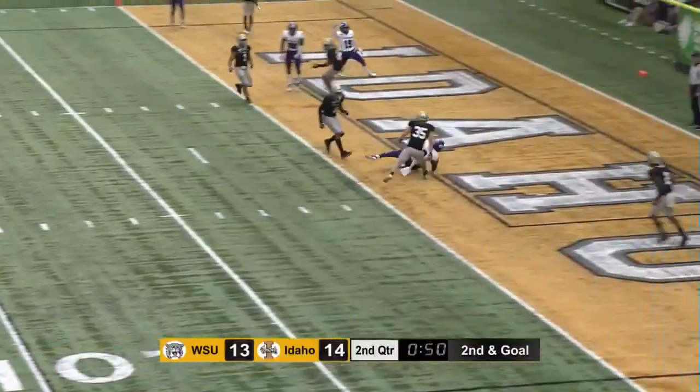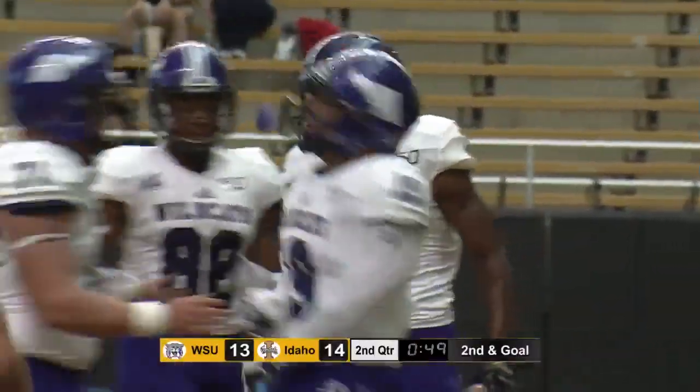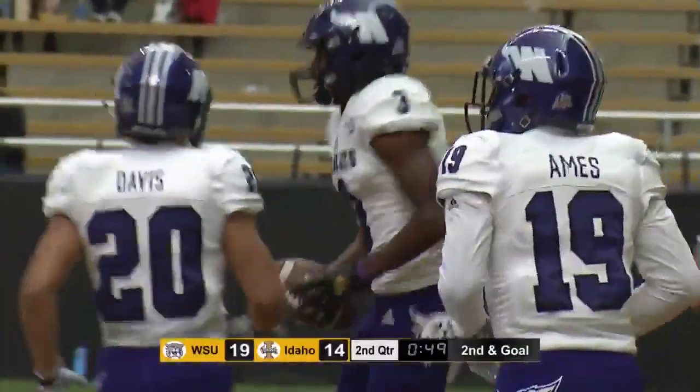Over the middle, easy catch, easy touchdown. Cooley makes the grab. Oh, they get a great move.